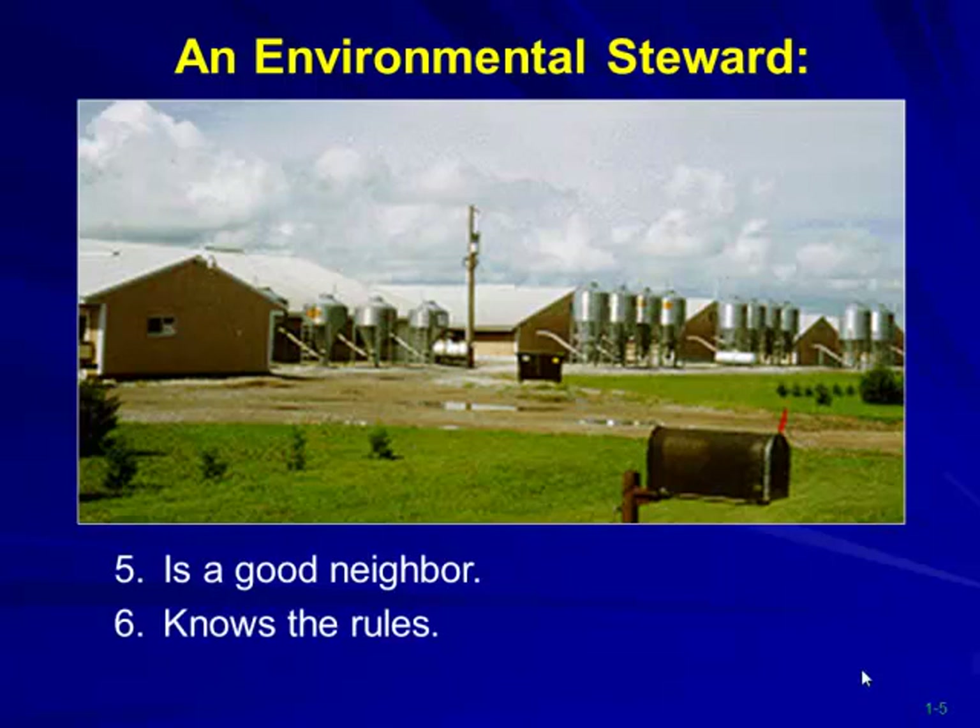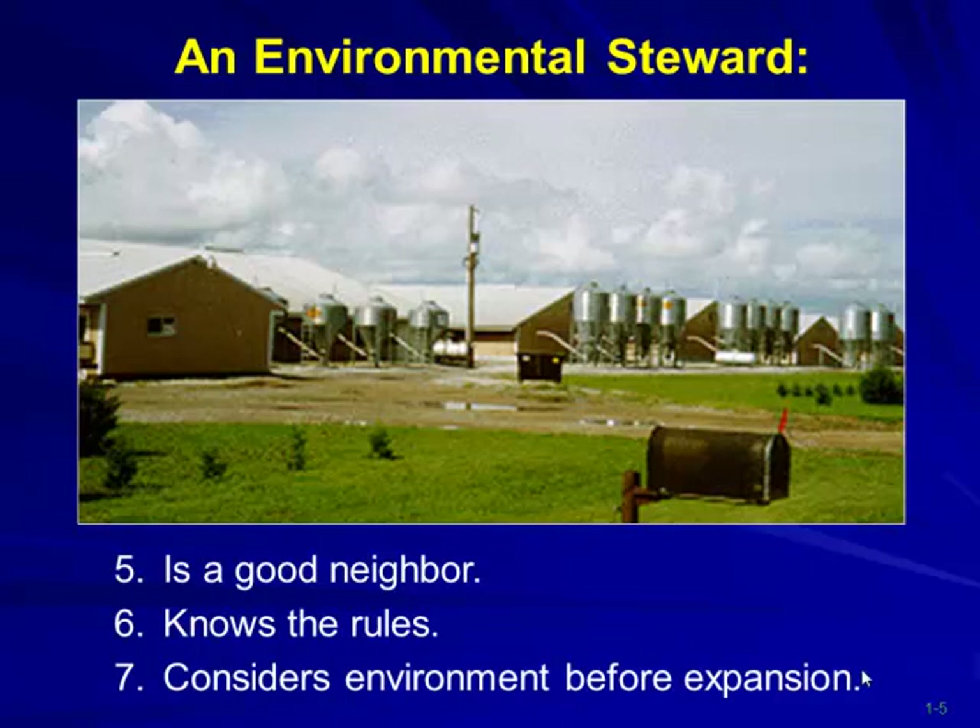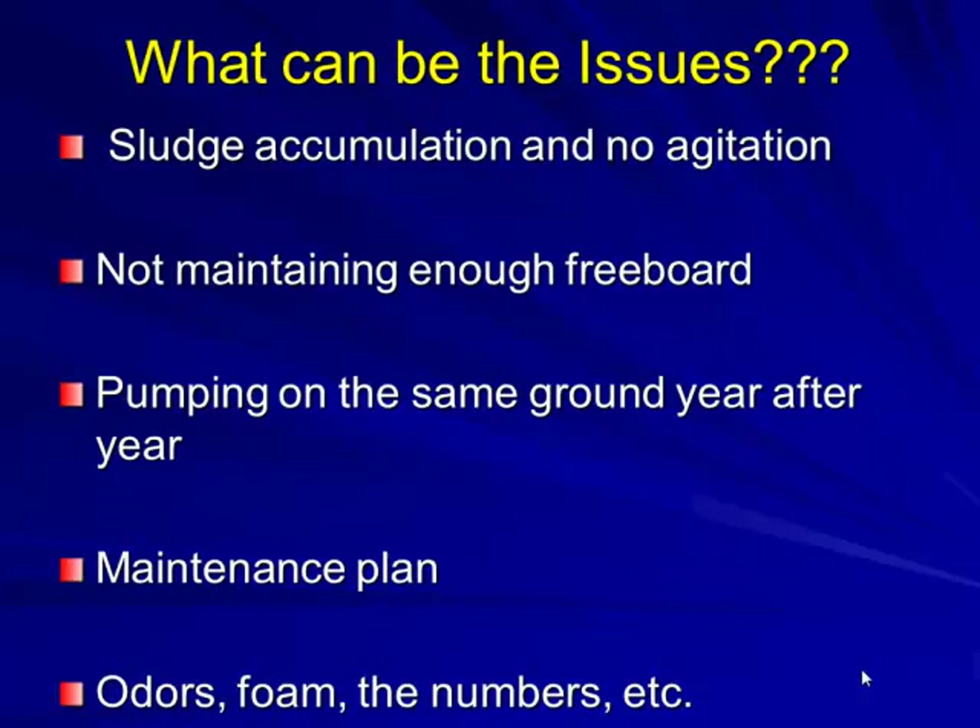Know the rules. Your Missouri DNR has a set of rules, and you need to consider the environment if you're in expansion mode — what do you need to do to meet all environmental regulations and maintain good neighbor relations? Again, I use the phrase 'can be' because for some of you that may not be an issue at all.